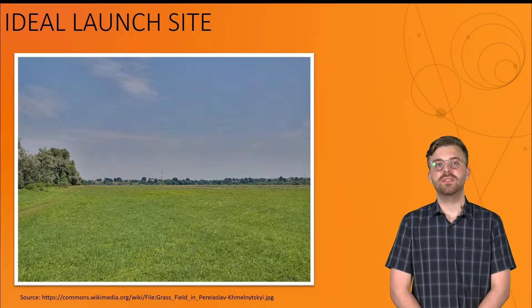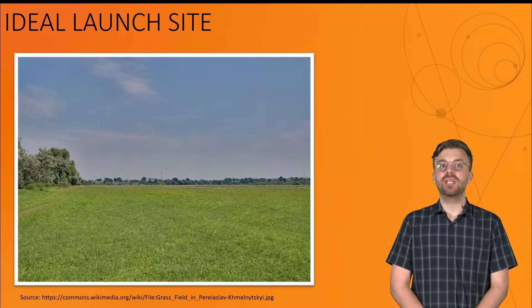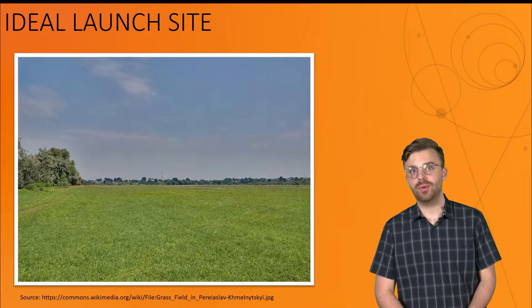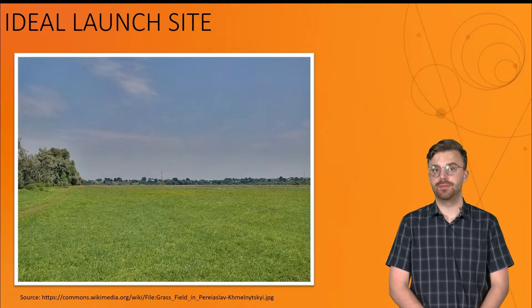Typically, a grassy field will make the best launch site, but just because you launch from a certain area, that does not mean it will land in that same area. Because of a few factors, most notably wind, a rocket will likely drift away from its launch pad in flight, especially during the parachute phase.